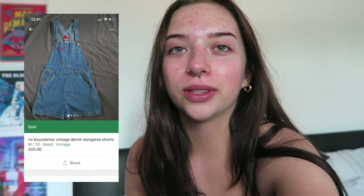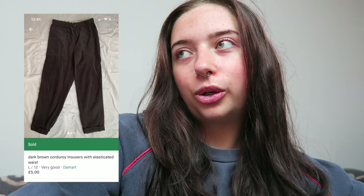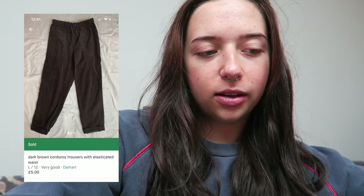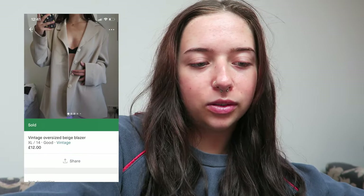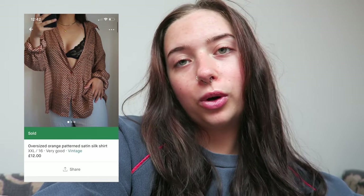It's been literally half an hour and something else sold — a pair of dungarees for £25. We're doing pretty well, I think better than last time. A few days later: I sold corduroy trouser things for £5, a blazer for £10, a fleece for £8, and a silk shirt for £11.